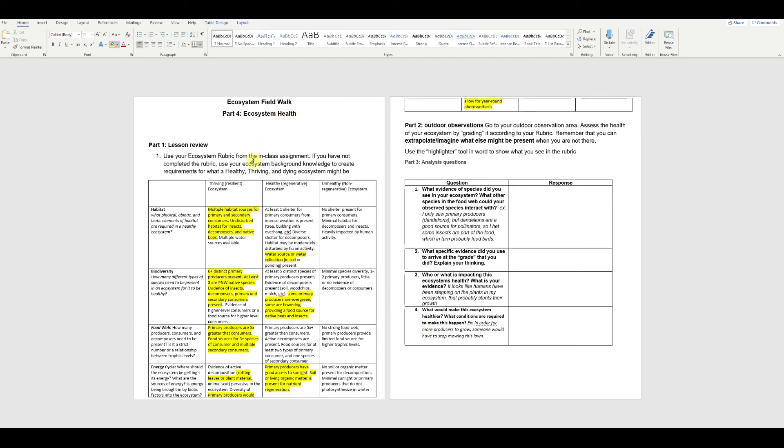Looking back, I would say yes — we have a thriving ecosystem, probably thriving, with maybe lingering into just kind of healthy. But we're headed in the right direction, which since we intentionally planted and managed this hedgerow, it'd be pretty depressing if we didn't get high marks on our own rubric. So that's how I suggest you fill out the rubric using the highlighter tool. When you turn it in, I will also see what you graded.